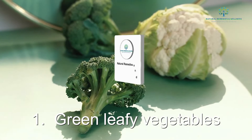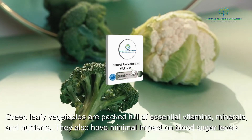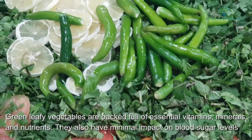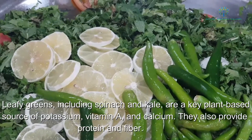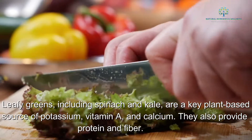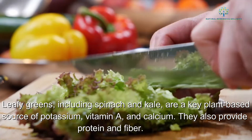1. Green leafy vegetables. Green leafy vegetables are packed full of essential vitamins, minerals, and nutrients. They also have minimal impact on blood sugar levels. Leafy greens, including spinach and kale, are a key plant-based source of potassium, vitamin A, and calcium. They also provide protein and fiber.